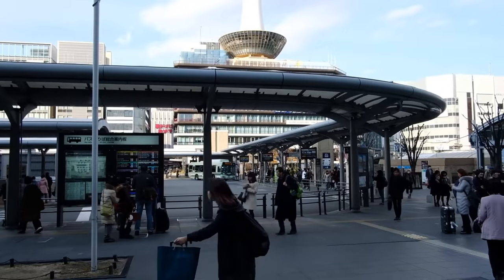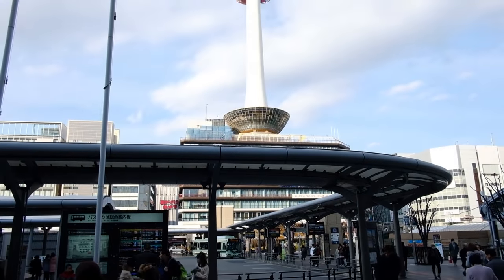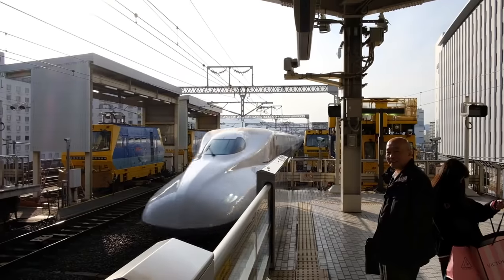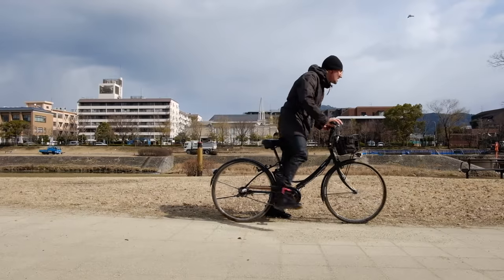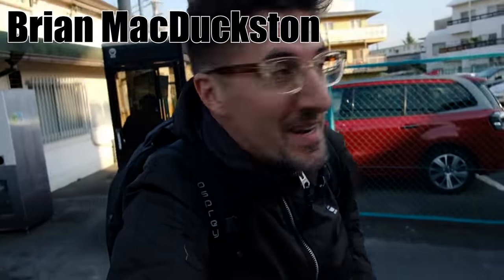Hey everyone, Brian Ramen Adventures here. This is part two of my Kyoto ramen adventure where I managed to hit up some great shops around Kyoto. Check the previous video for shops on the north side because this one's all about the south. Good morning — or good afternoon, I don't know — whatever time it is. Here we are in Moriyama, just on the south side of Kyoto. There are a couple ramen shops on my list I've never been to before, so let's go.